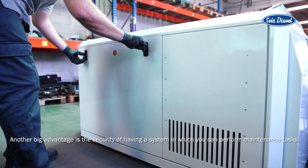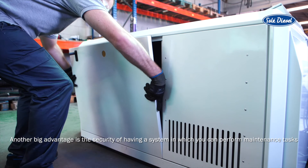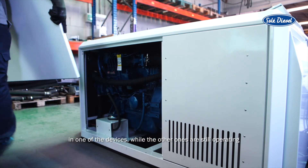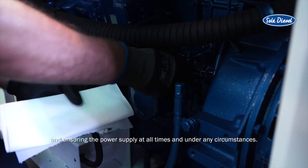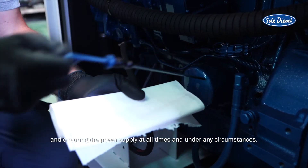Another big advantage is the security of having a system in which you can perform maintenance tasks on one of the devices, while the other ones are still operating and ensuring the power supply at all times and under any circumstances.